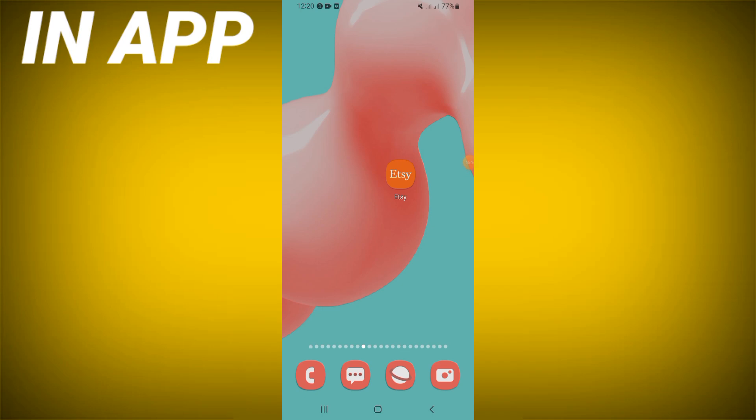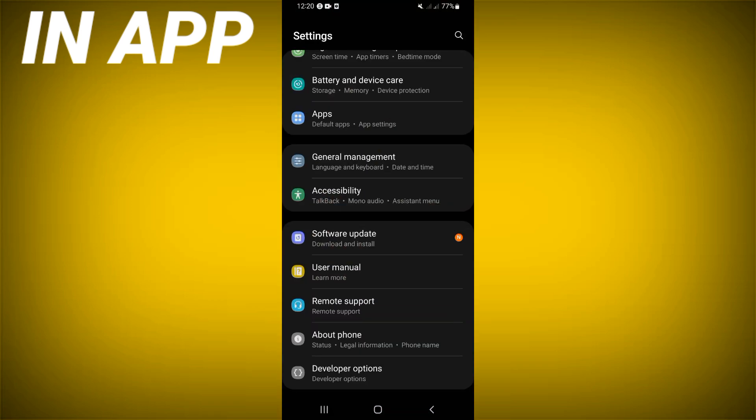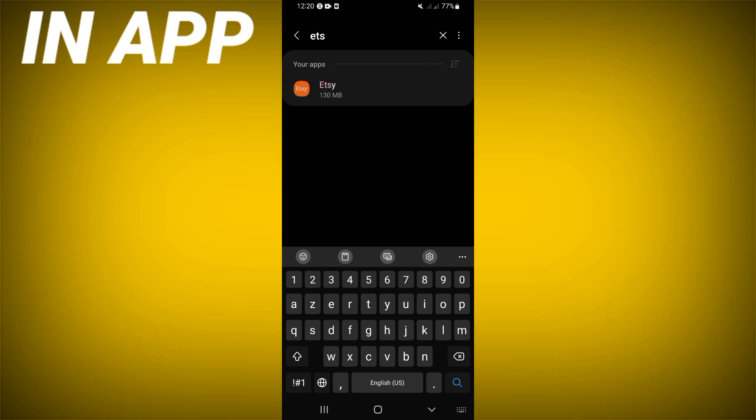Hello everybody, today I will show you how to fix the Etsy keep stopping problem easy and quick. You just need to open the settings of your device, click on the apps option, and search for Etsy and click.